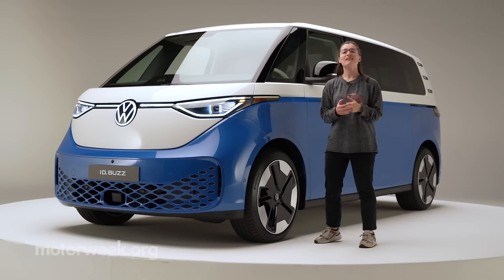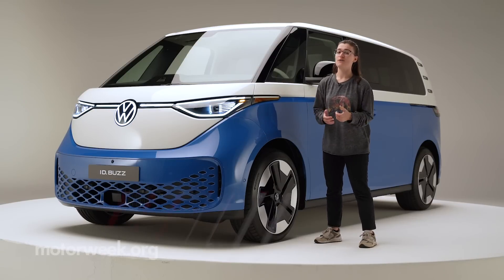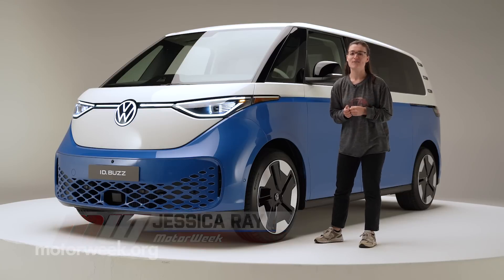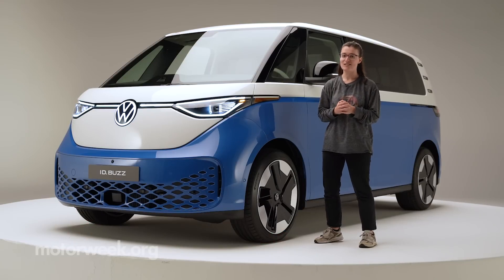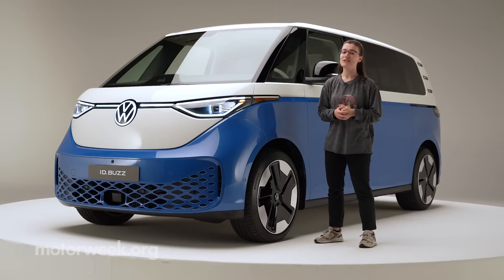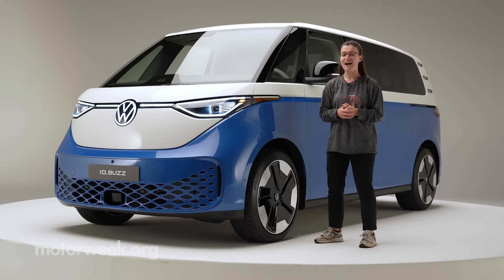We first met the ID Buzz as a concept vehicle back at the 2017 Detroit Auto Show, and we have been patiently waiting for the official production model ever since. Well, we're in Huntington Beach, California, to get a first look at the all-new Volkswagen ID Buzz and see what the Buzz is all about.